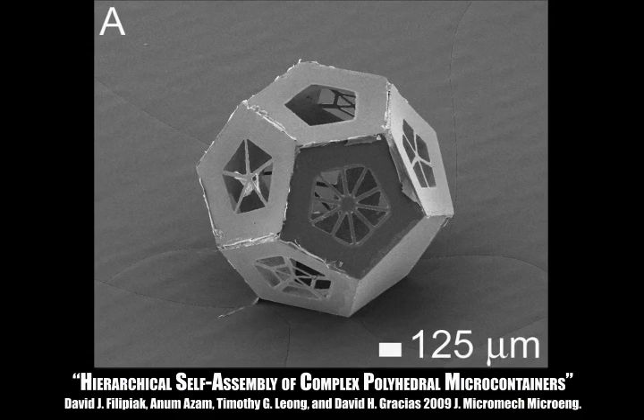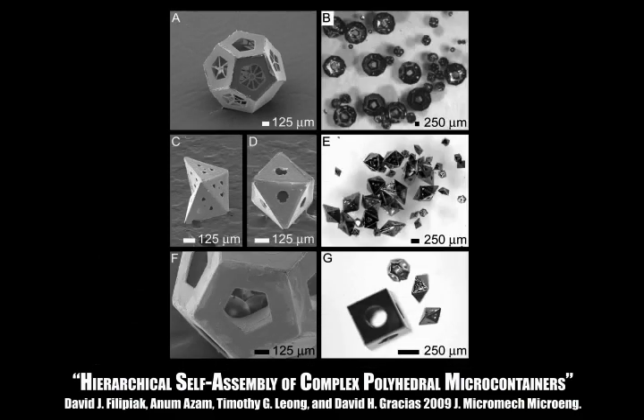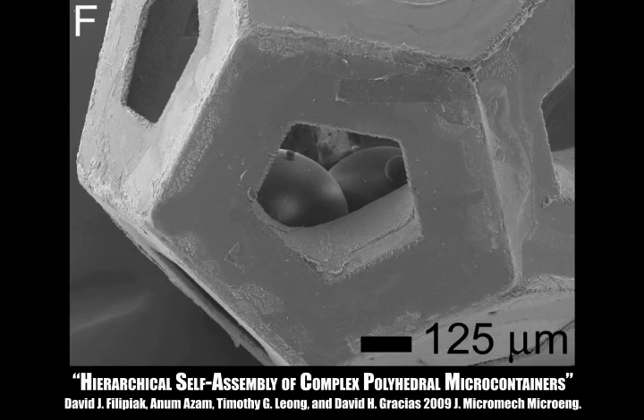Each face of the container can have unique surface patterning, and bead encapsulation within the dodecahedral containers has been demonstrated.